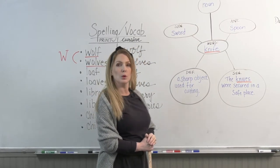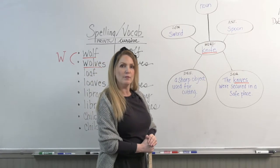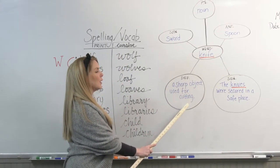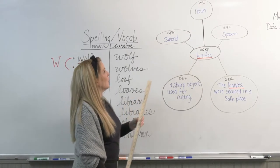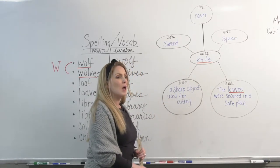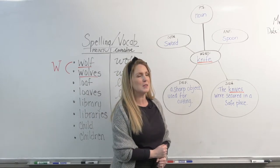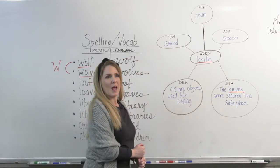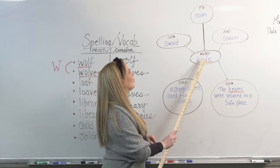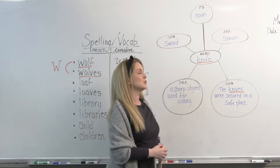For example, the word I have chosen is knife. That goes in the center. Then I've looked up a definition for knife. My definition is: a sharp object used for cutting. I will also look up the PS, which stands for part of speech. Remember, a part of speech is a word category, and there are eight different ones. Noun, verb, adjective, adverb — those are all parts of speech. So we want to know what category the word is. The part of speech will change depending upon the meaning of the word and how it is used within the sentence.